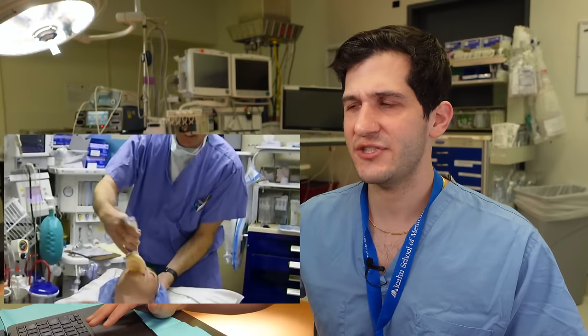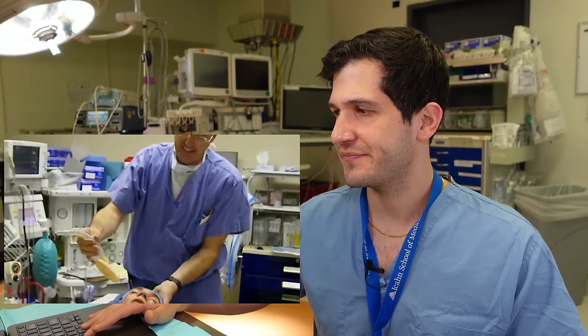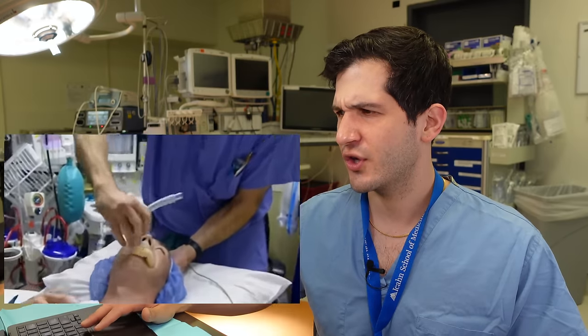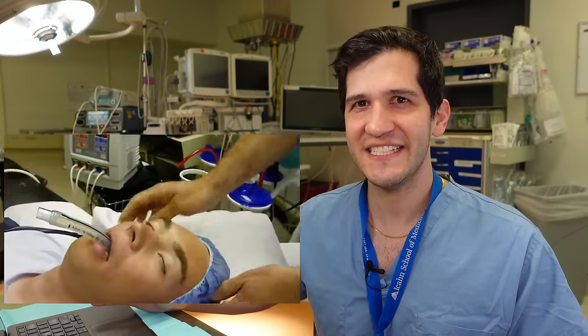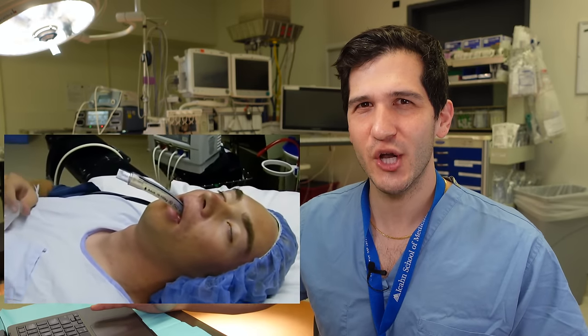Now he's leaning over the patient and getting ready to insert a laryngeal mask airway, and the patient's eyes are not protected. This is an extremely easy way to cause a corneal abrasion, which can lead to permanent eye damage, and happens to be one of the leading causes of malpractice suits against anesthesiologists. And now — where are your gloves? This guy is sticking his hand in the patient's mouth with no gloves on.